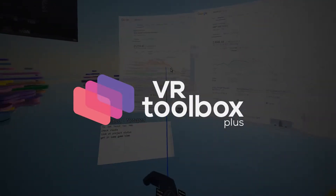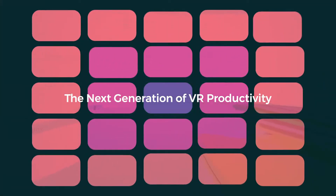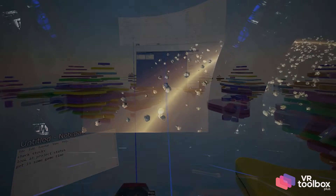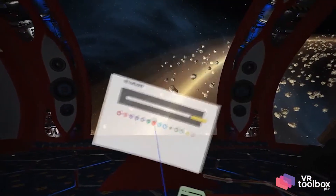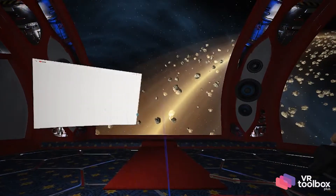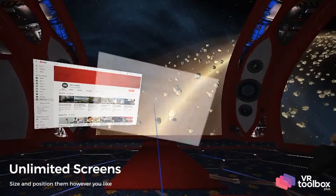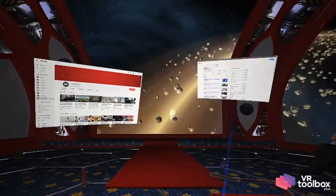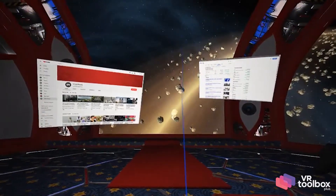The days of limiting your workspace to a physical desktop are long gone. Welcome to VR Toolbox, the next generation of VR productivity. Get ready to take your productivity to a whole new level. Today's power users and professionals work in multiple screens, but physical space limits their productivity. With VR Toolbox, they can access all the screens they need in a customizable, high-definition virtual environment.